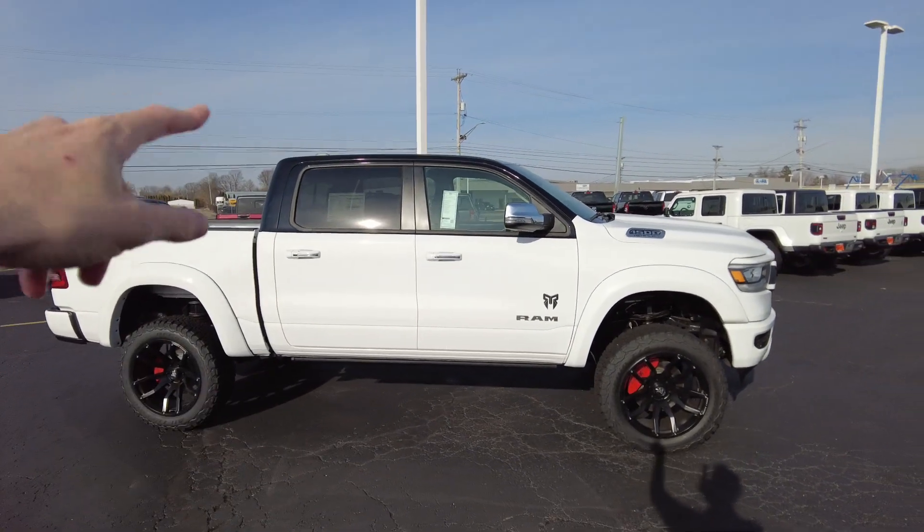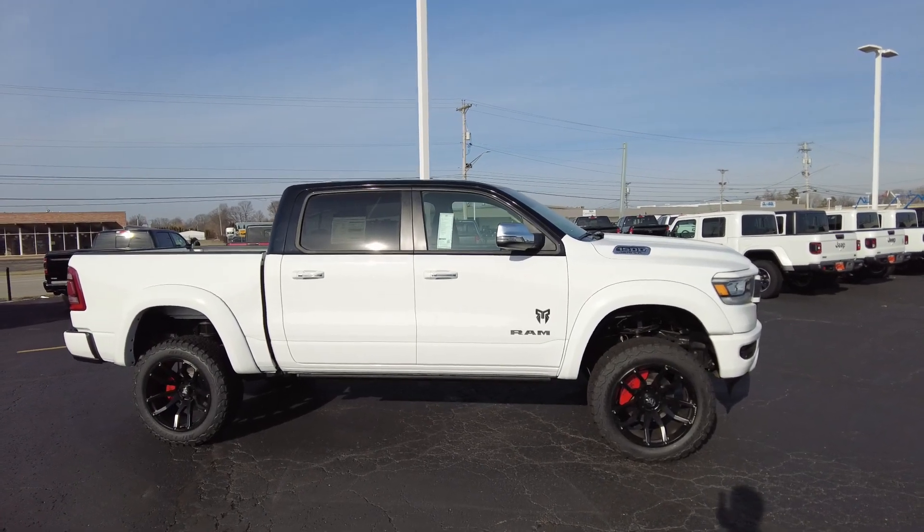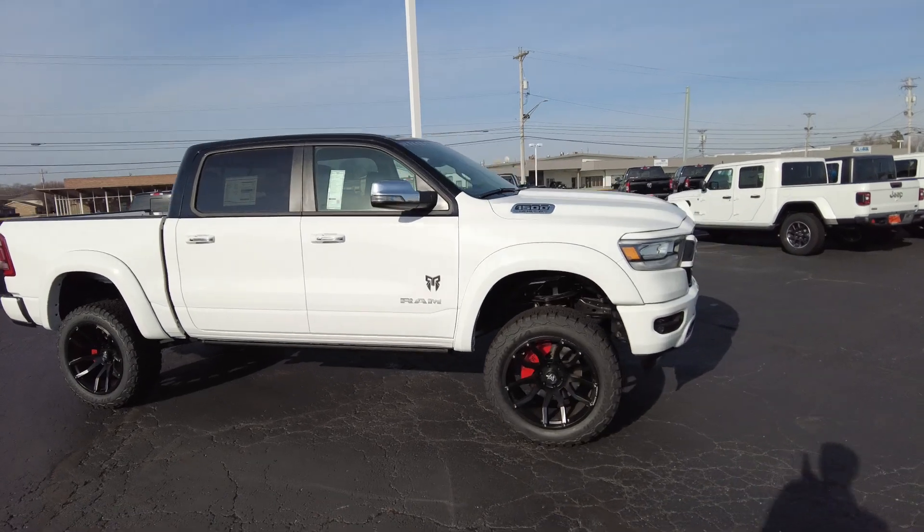It's two-tone, in bright white with the black high top up there. Doesn't that look cool? Those black wheels. It's a custom truck.